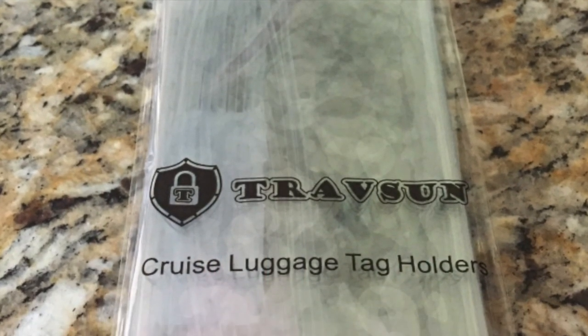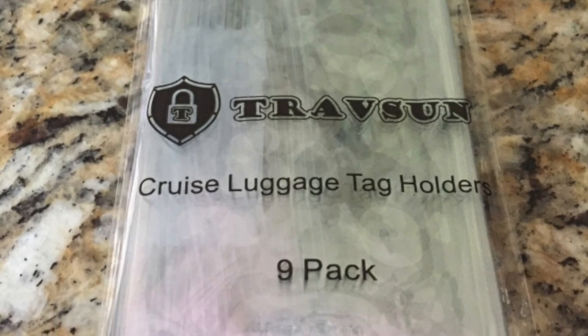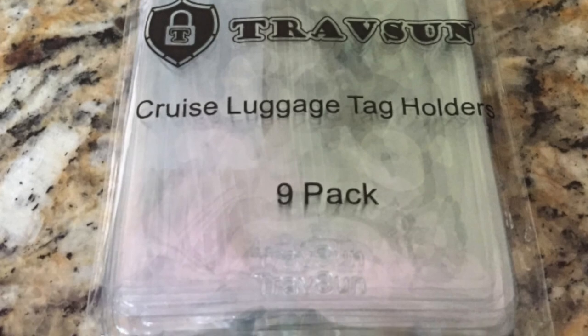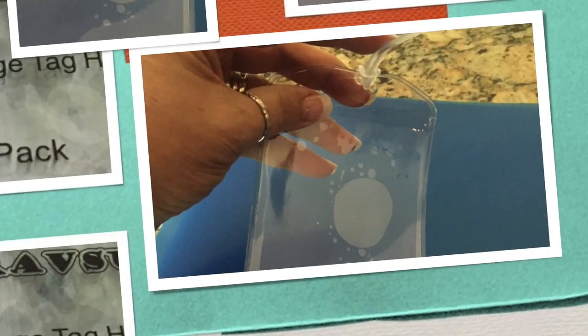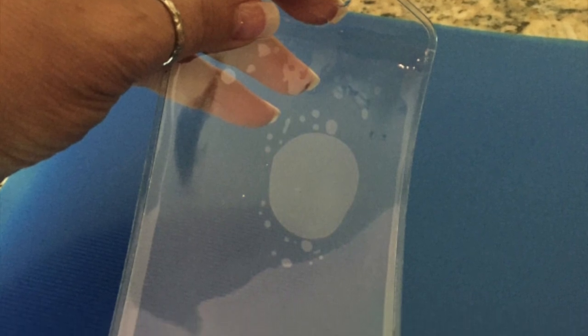Princess provides all of their passengers with luggage tags. To keep them nice, I recently discovered luggage tag holders — they work beautifully. In years past, we simply took packing tape, covered the tags with that, and then stapled them onto our luggage, and that worked just as well.